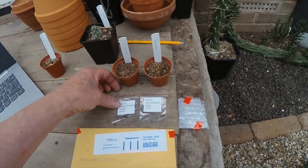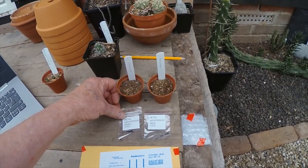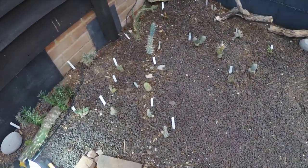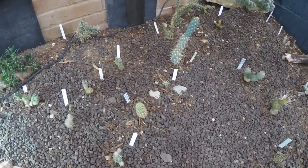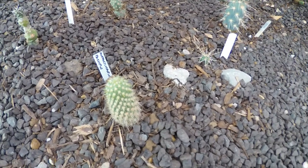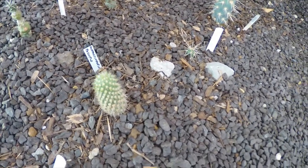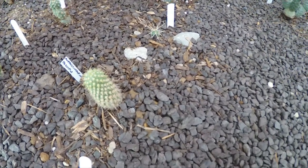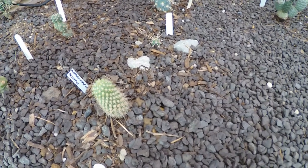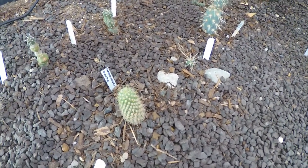The next one is Austrocylindropuntia pachypus, which I do have one down here. I thought I actually had a cutting off this one, but I haven't — I think it's just this one plant that I've got. Lovely little plant. It's meant to grow in the winter and I can see that it has had a little bit of growth over the winter on the top — not very much, but another nice little plant which I'm keen to grow some more of.